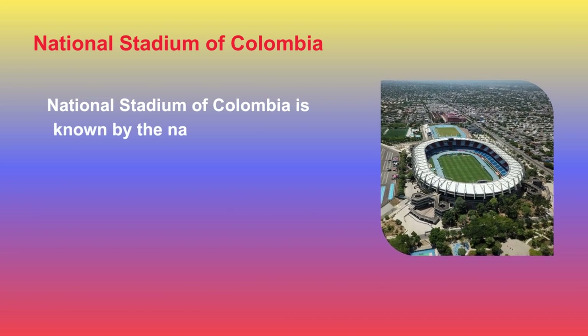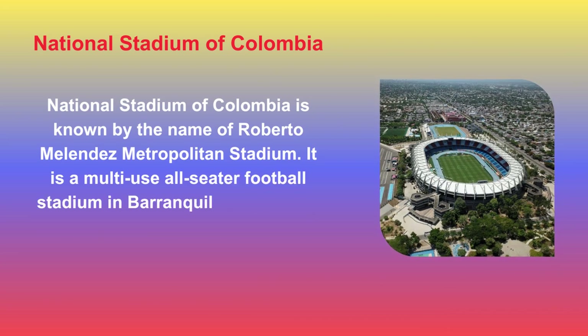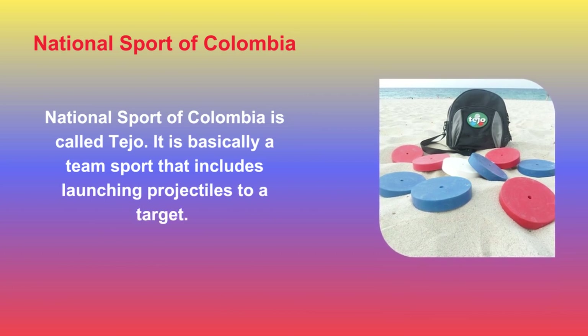The National Stadium of Colombia is known as the Roberto Meléndez Metropolitan Stadium. It is a multi-use all-seater football stadium in Barranquilla, Colombia, built in 1986. The National Sport of Colombia is called Tejo, a team sport that involves launching projectiles at a target.